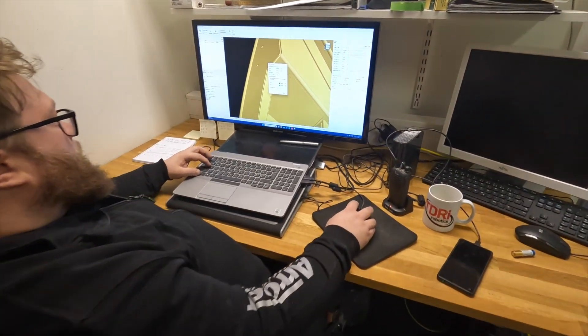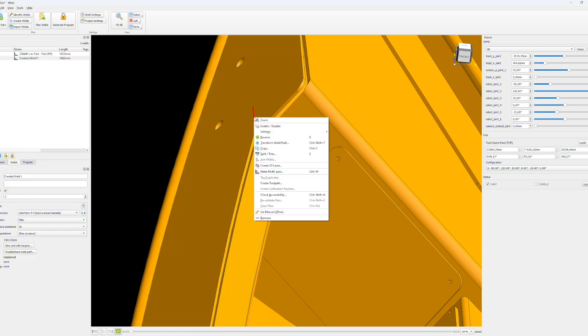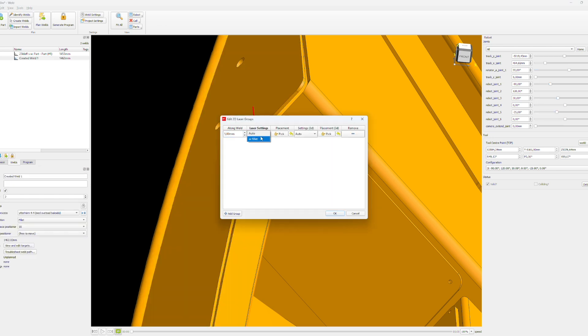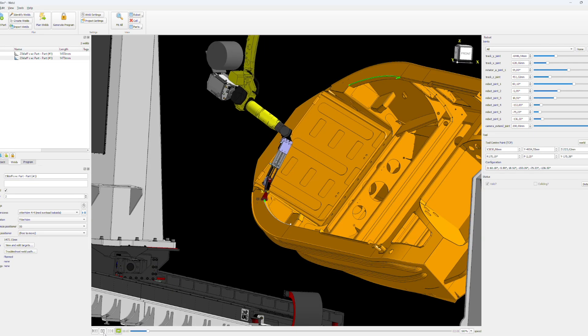Robotics was quite easy. If you know how to weld, basically you just tell the robot how you want to weld it, and robotics helps you figure out the path and everything. It wasn't so complicated — it's pretty easy if you know the basics of welding.